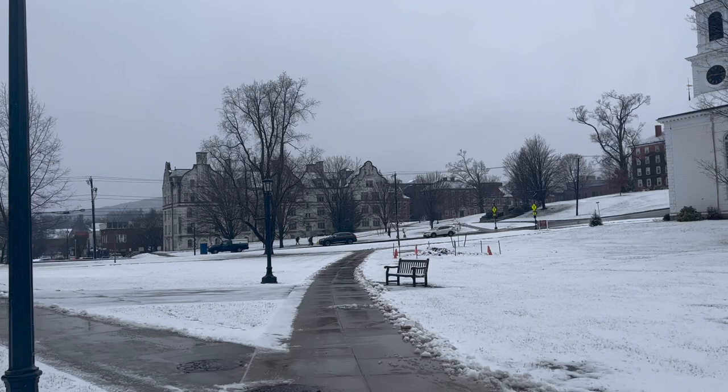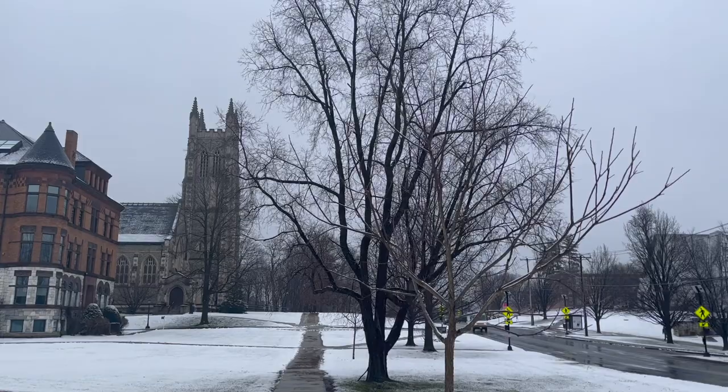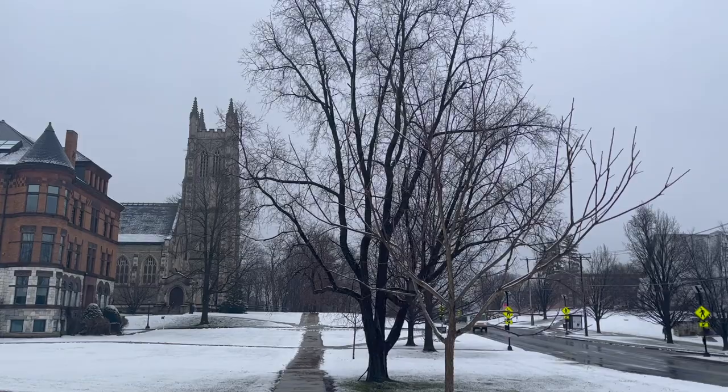Here I am walking towards Main Street, which if you are going to visit Williamstown I would recommend avoiding, because if you happen to come during passing time there will be so many pedestrians that you will not be able to get across for a while.